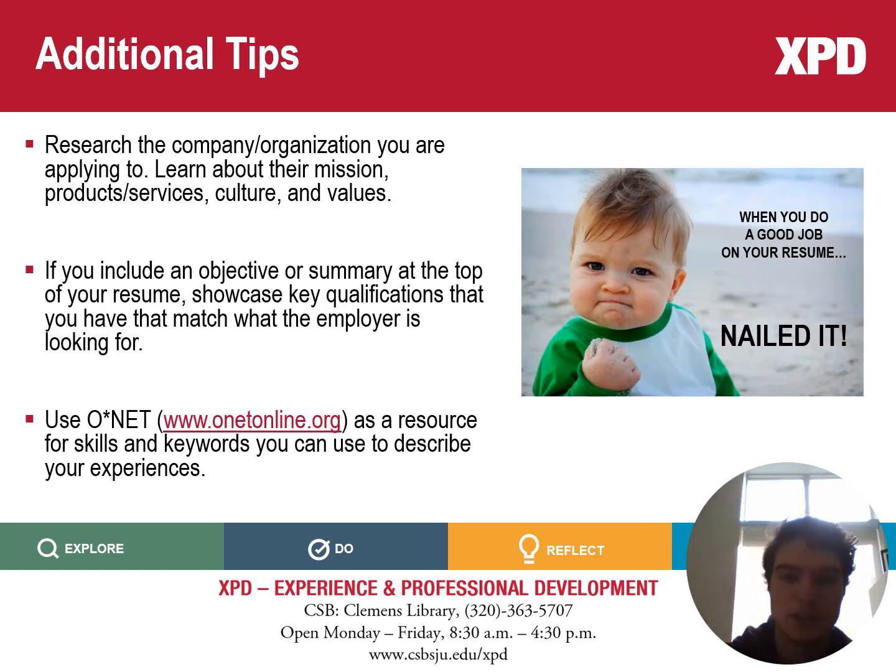Here are some key additional tips to consider when applying to jobs and crafting your resume. First, make sure you do thorough research on the company or organization you're applying to. Learn about their mission, products or services, culture, and values. You'll be tying this into your resume, but also going forward into interviews.